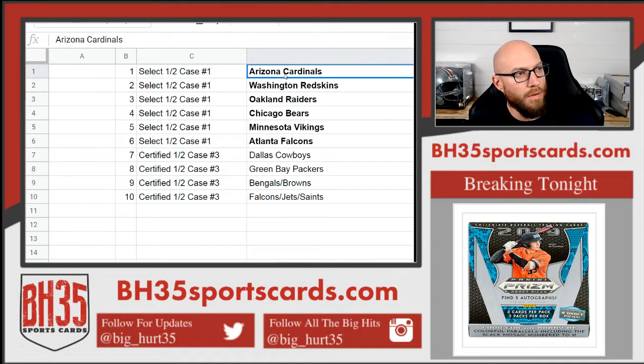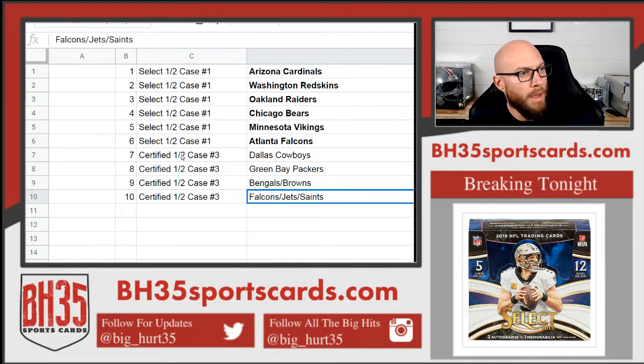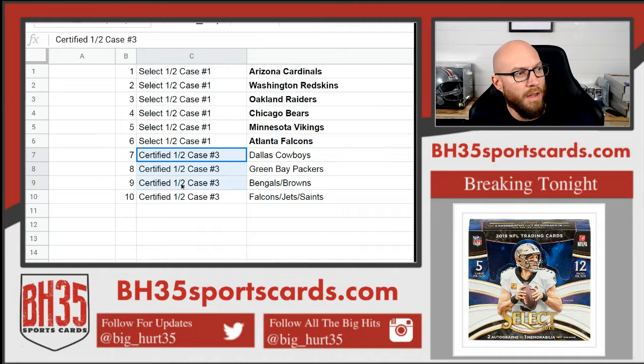Top spot gets the Cardinals, so on and so forth, all the way to the bottom. Spots seven, eight, nine, and ten are going to just Certified half case number three.